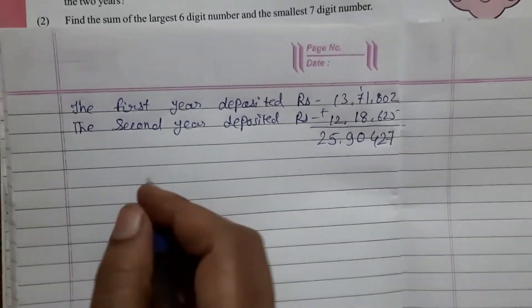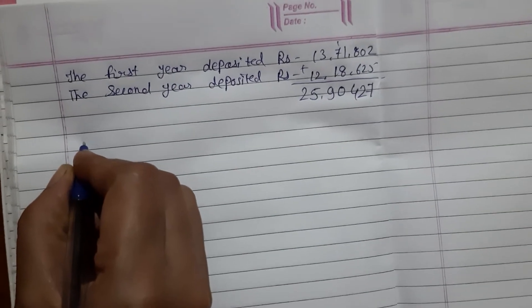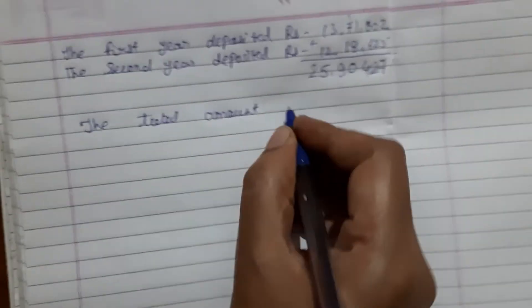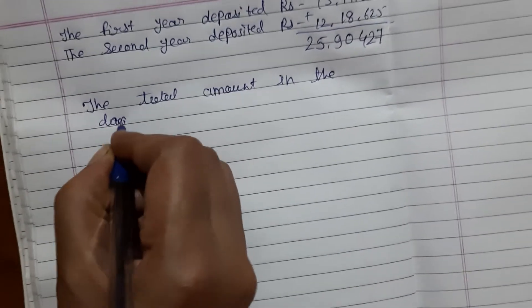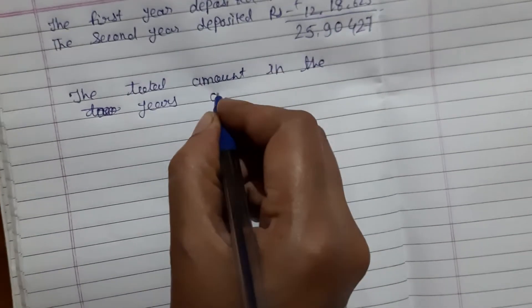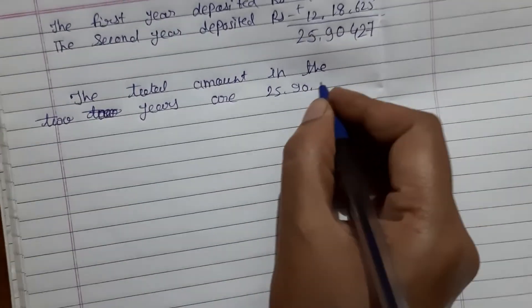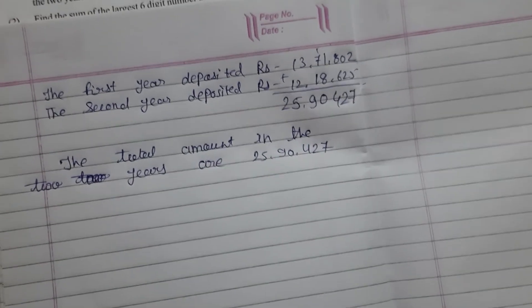The total amount in the two years is Rs. 25,90,427. If you like this video please like and subscribe, thank you.